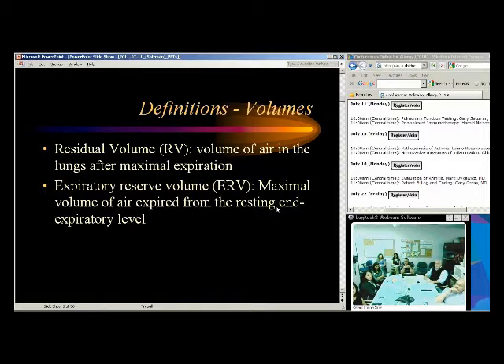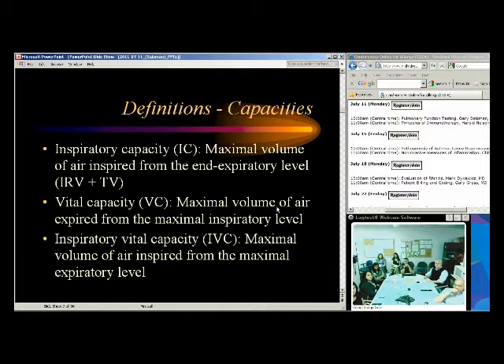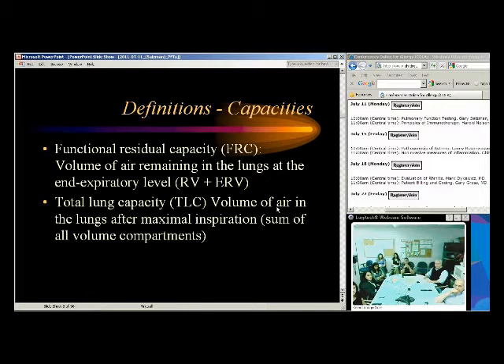There's also expiratory reserve volume — the maximum volume of air expired from a resting expiratory level. Tidal volume is just our normal breathing. Inspiratory reserve volume, inspiratory capacity, vital capacity — that's what you measure with spirometry. When someone does spirometry, you want them to take a really deep breath in, blow it out as hard and fast as they can, and keep blowing until they can't blow out anymore — that's forced vital capacity.